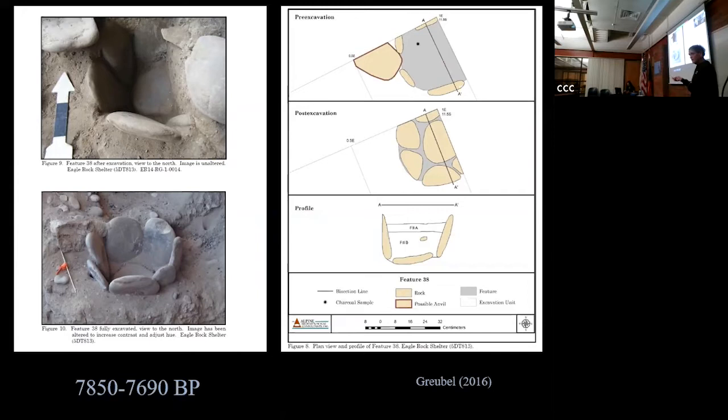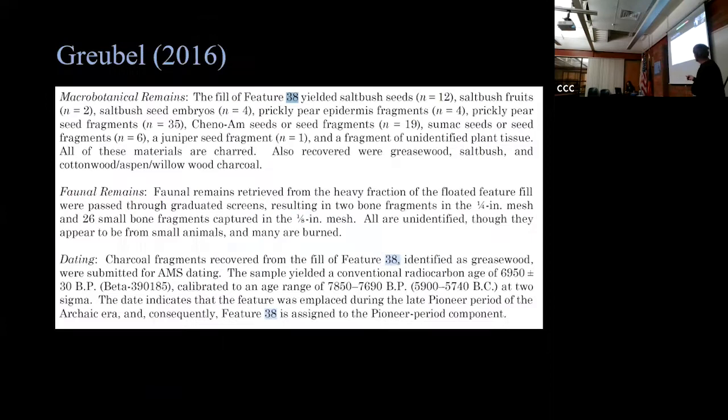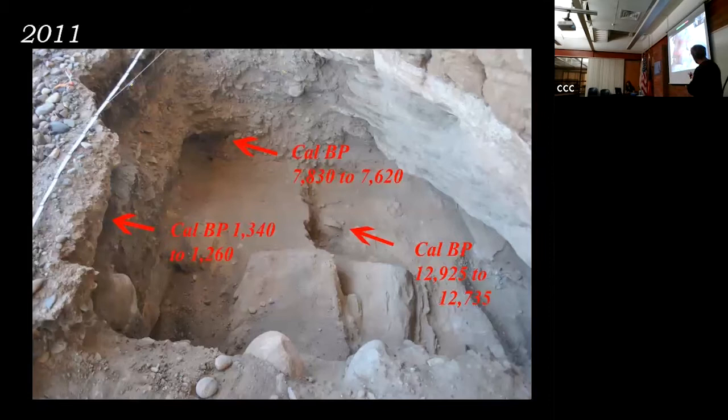This slab-lined pit dates to around 7,000 to 8,000 BP. The slab-lined pits date from about 8,000 to 3,000 years ago, and then go out of use. They're good for thermal retention - you can bake and use them as an oven, which is possibly why we find so many grass seeds inside. They were cooking breads in this homemade oven. The macro-botanical remains in the feature fill included saltbrush seeds, saltbrush embryos, prickly pear cactus seed fragments, chenopodium seed fragments, sumac seeds, juniper seeds, and unidentified plant tissue.